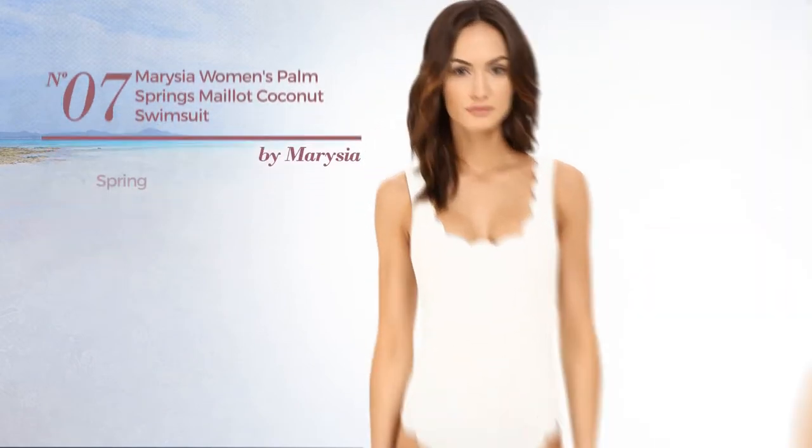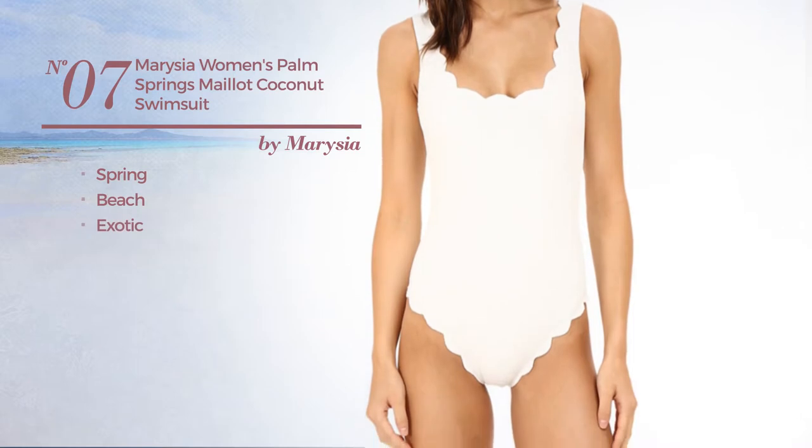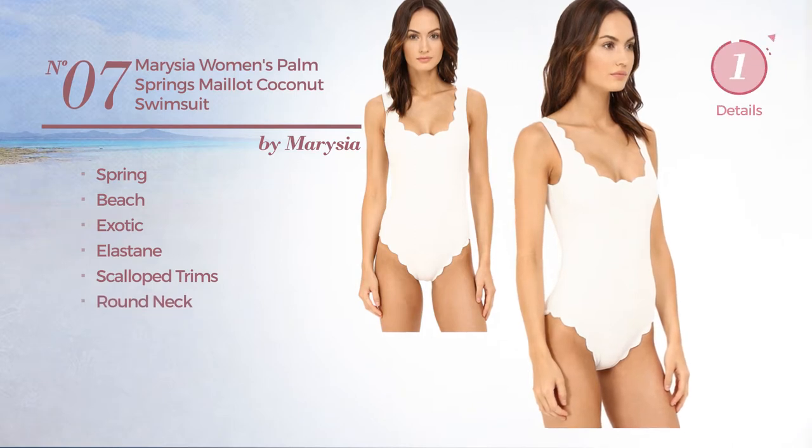Number seven: a spring beach swimsuit featuring an exotic design, crafted from elastane, styled with scalloped trims, with a round neck. Available just in this color.